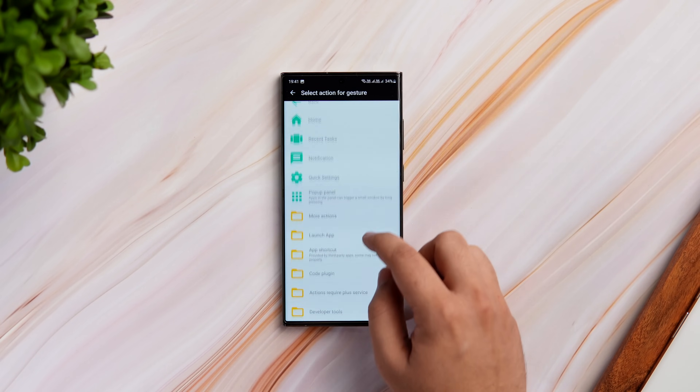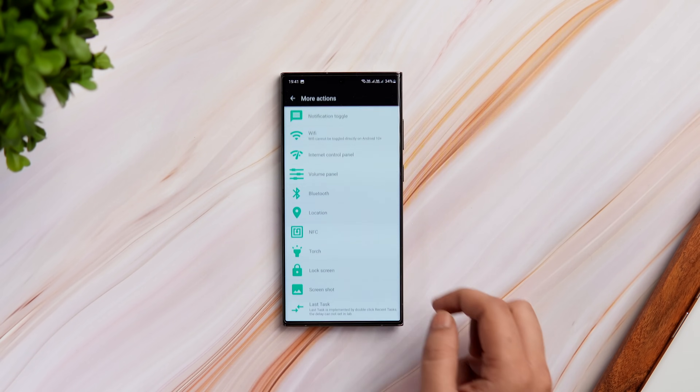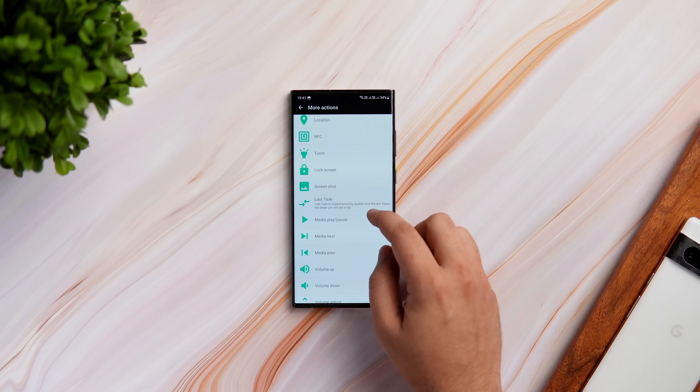It's a great app for adding more gestures on your phone. Be sure to check this one out — you will find all the links in the description below.